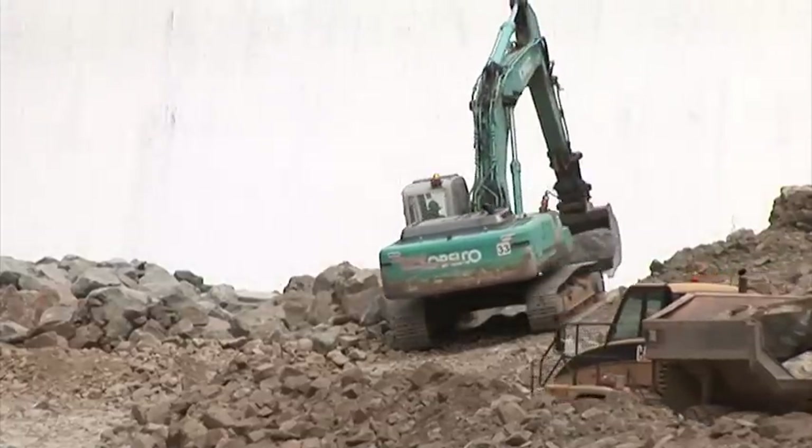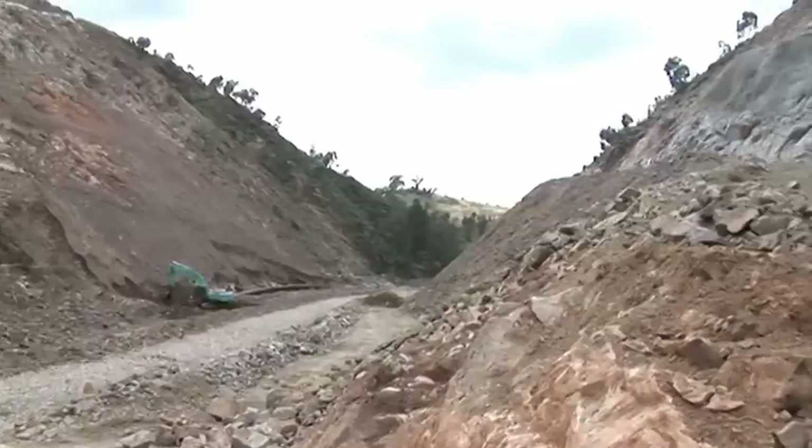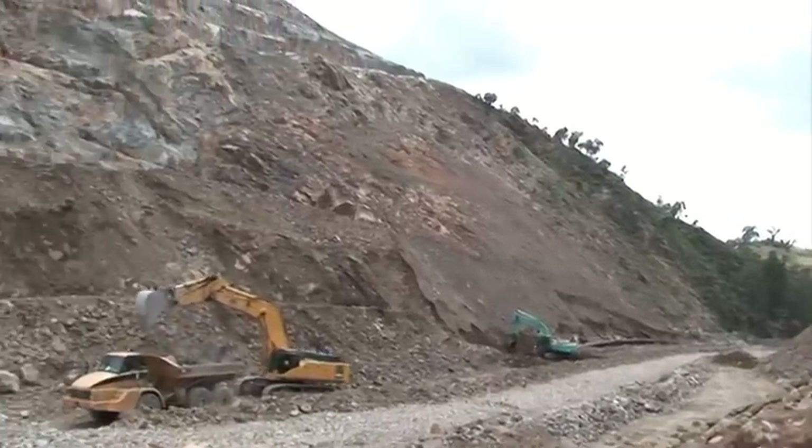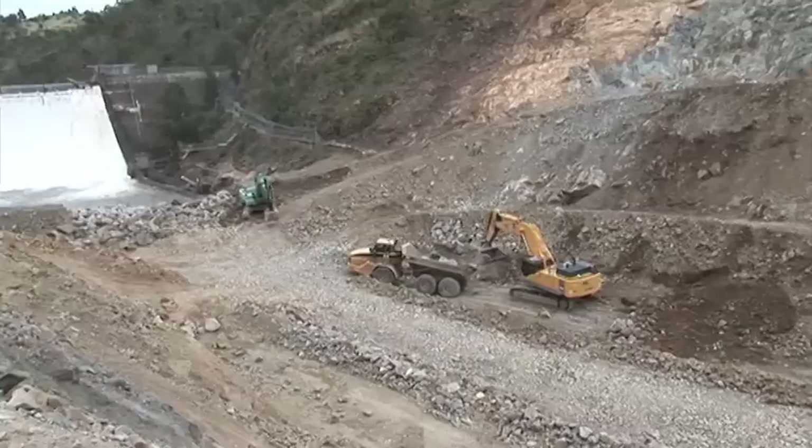That excavator is building up a bit of armour rock where there's a pool at the bottom of the old Cotter Dam wall. There are other excavators and Moxie trucks on site there too.